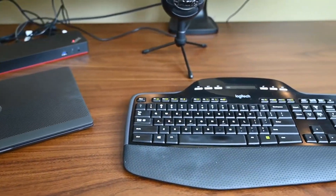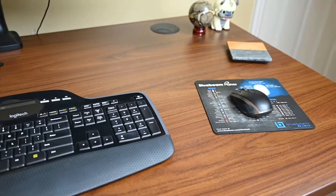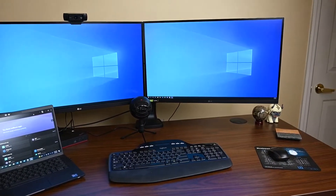So I have a computer, a docking station, a Logitech keyboard, a mic, and just a typical mouse. And then this is what it looks like with the monitors — I have to have two monitors. There's no way.